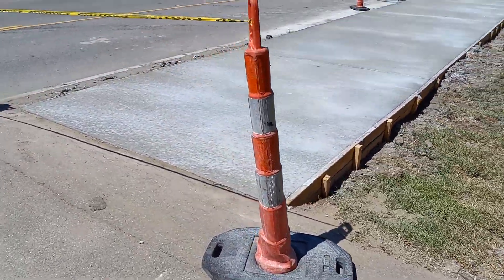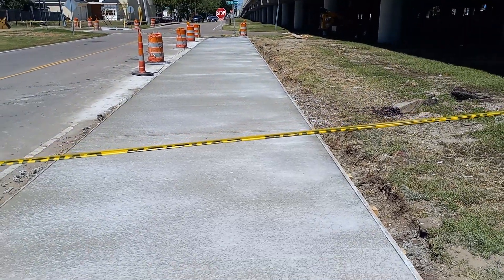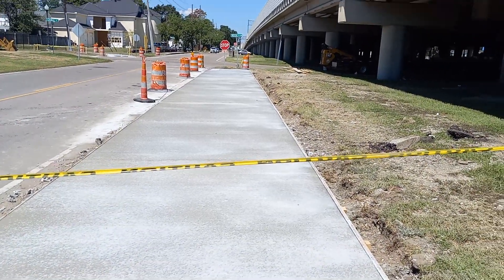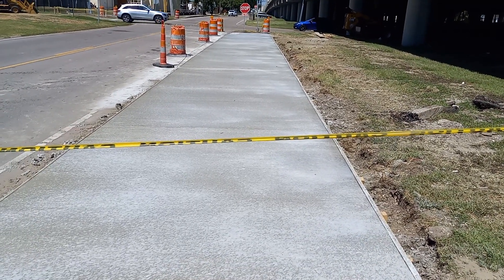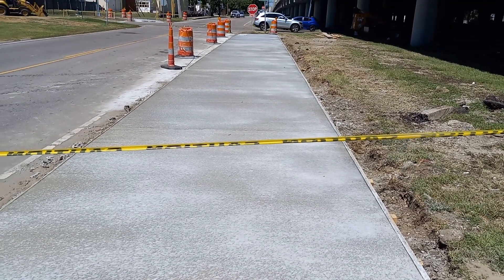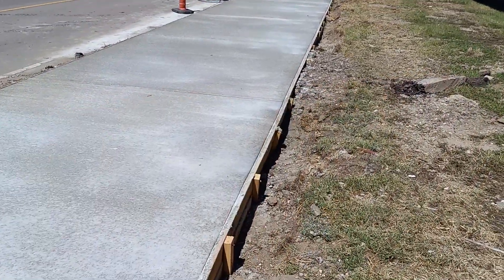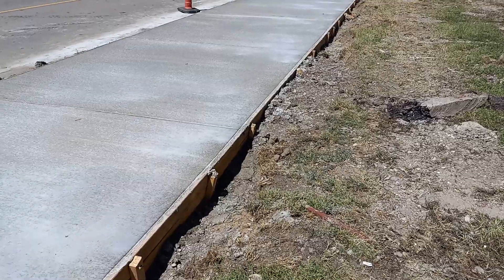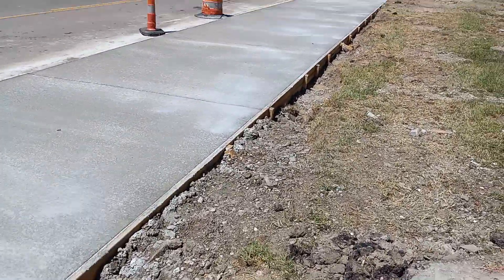We just finished leveling this one off yesterday, got all the wire mesh and stuff set in, and poured everything today. We figured we'd get an early start on it so it won't be so hot. Today's a little hotter than yesterday, but we beat the heat.